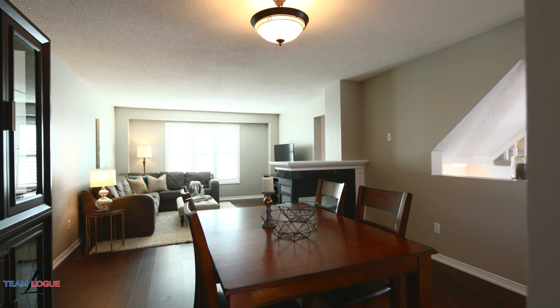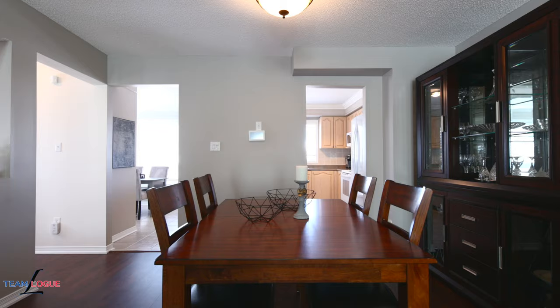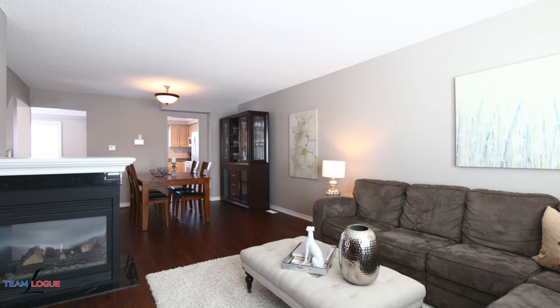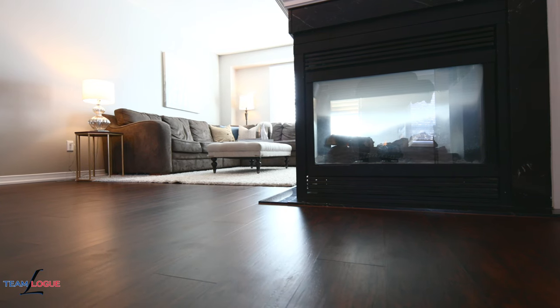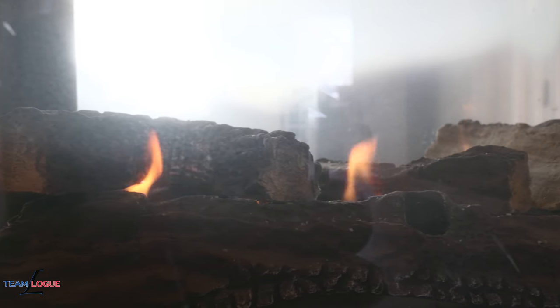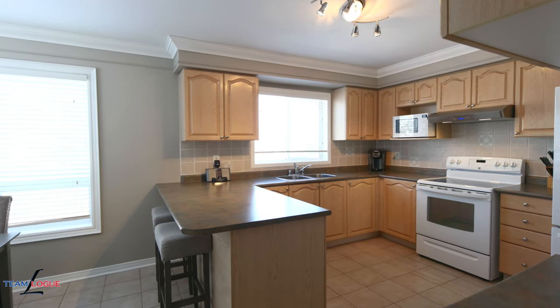We're inside this ideal end unit on Gill Crescent where you're going to find wide plank flooring, a neutral color decor palette throughout, and an open concept living space with easy access to your kitchen. Cozy up by the fireplace and watch your favorite movie on this main floor open concept living space.